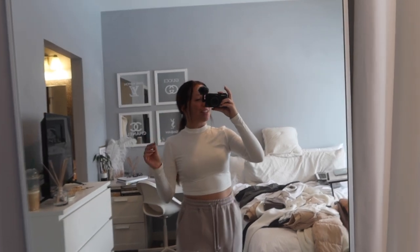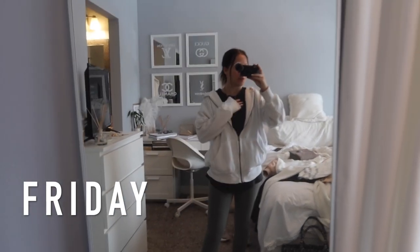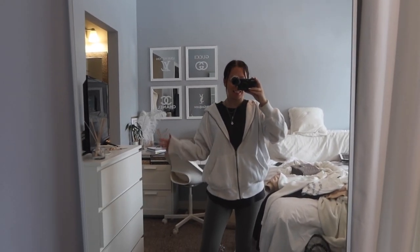Hey guys, it's Friday and we're back with another comfy outfit. I swear, this week has been all comfy but cute outfits. You know, that's what I've been living in lately, so it is what it is. But this is what I'm wearing today.